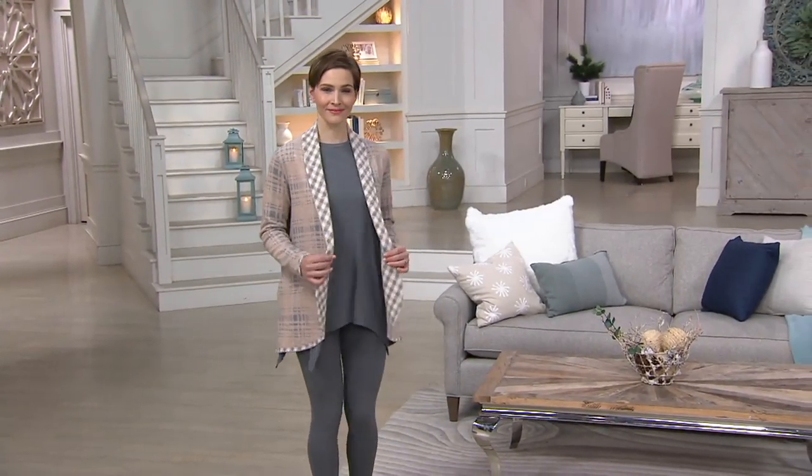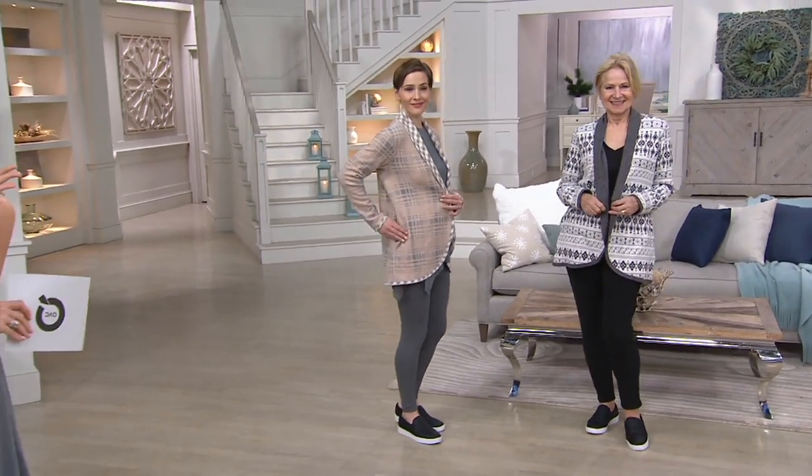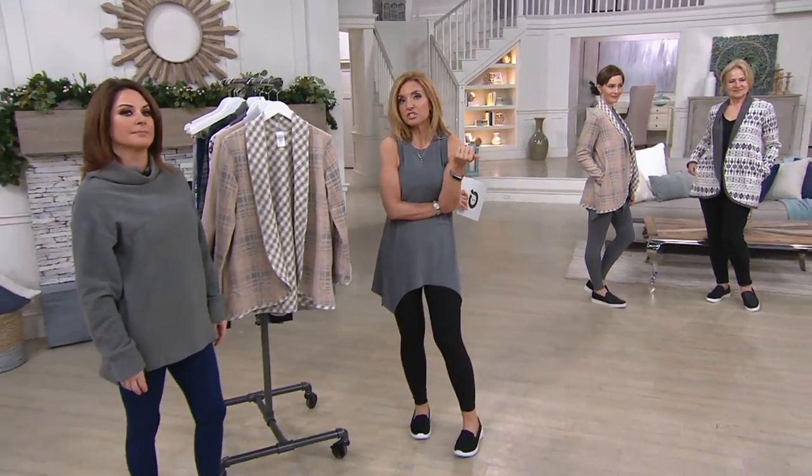This is the shawl collar cardi. I feel like I have to say that slowly or it just turns into another feature price — it's expiring. So at the end of the day it'll actually be up to $55. $12.50 is your easy pay.